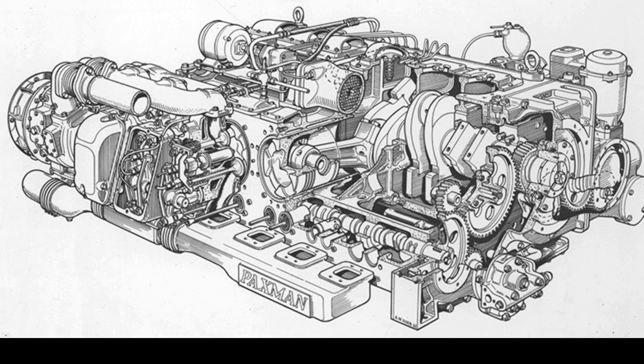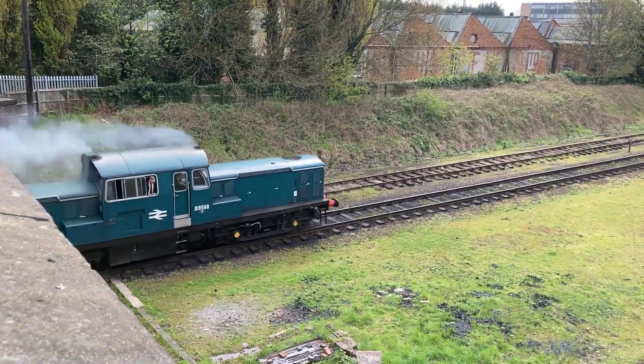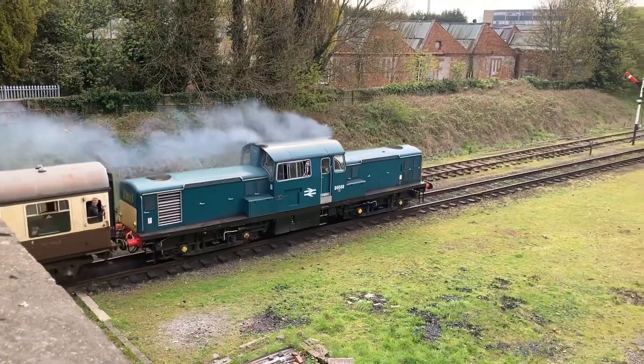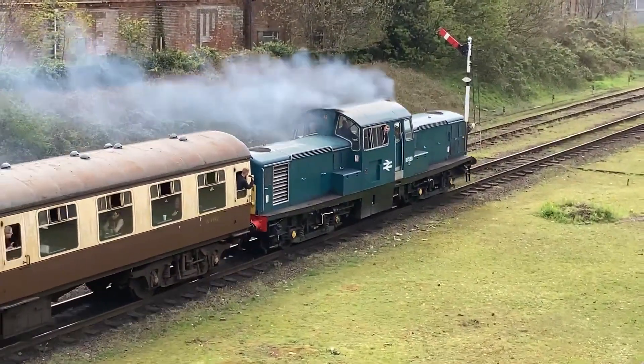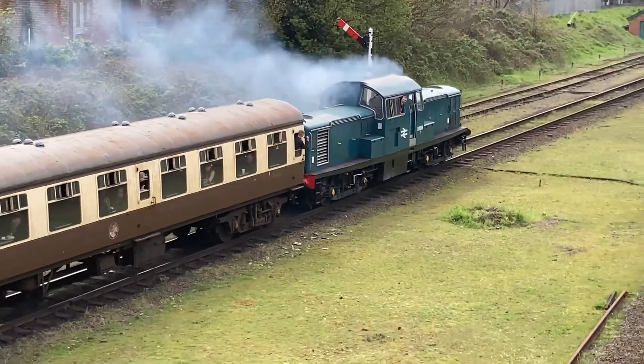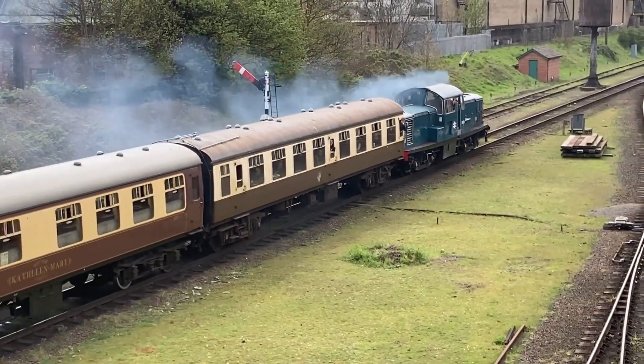Powered by twin Paxman 6ZHXL engines, the Class 17 was supposed to deliver 900 horsepower. But these lightweight, high-revving engines, borrowed from naval generators, were poorly suited for the rigours of rail work. They were underpowered, unreliable, and prone to failure.